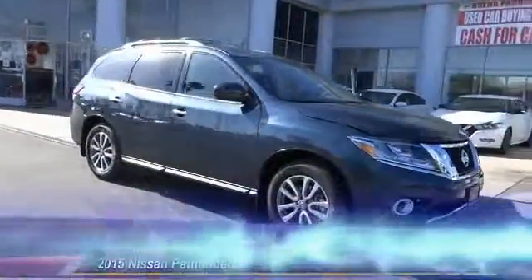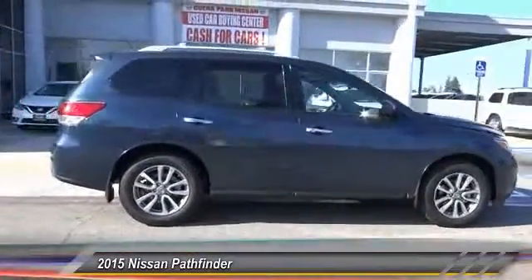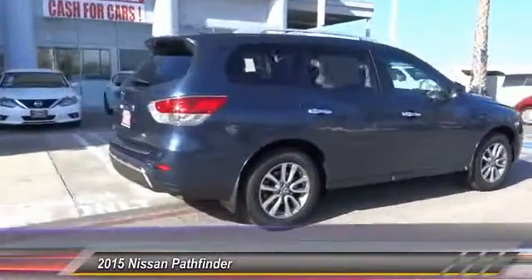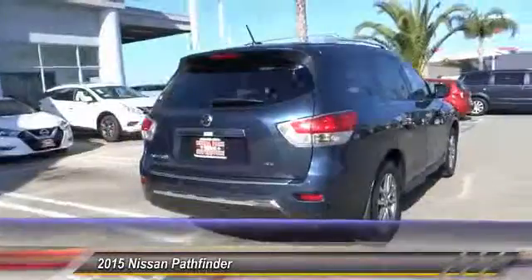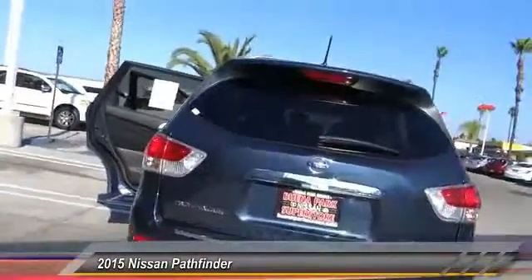The 2015 Pathfinder. The Pathfinder has a premium interior with three rows of seating for up to seven passengers, as well as versatile seating and cargo configurations. This SUV appeals to both truck lovers and car lovers and is priced below $40,000.